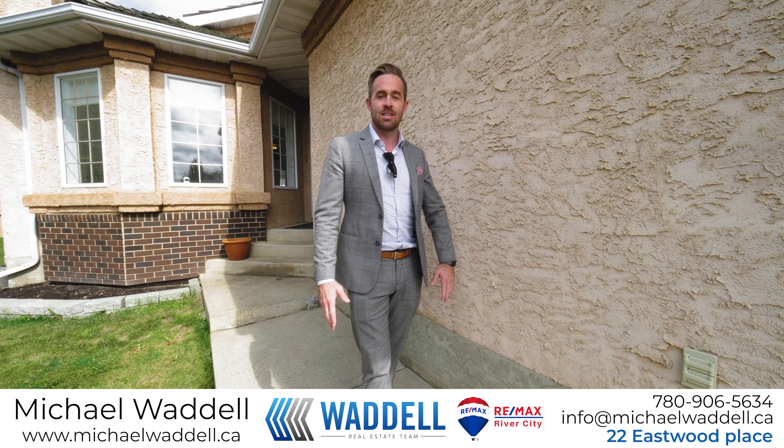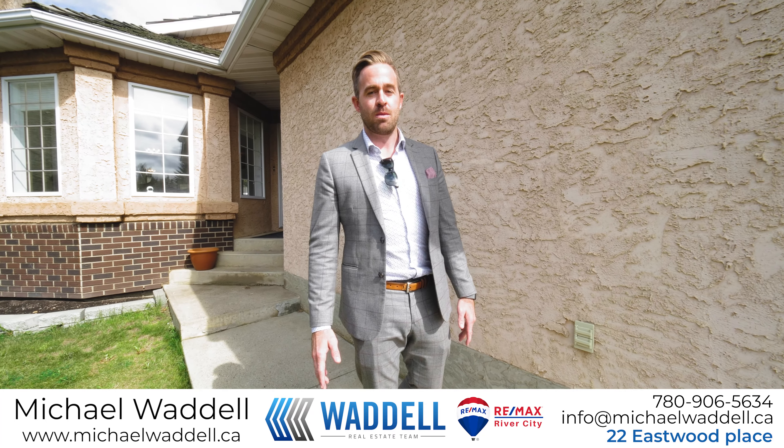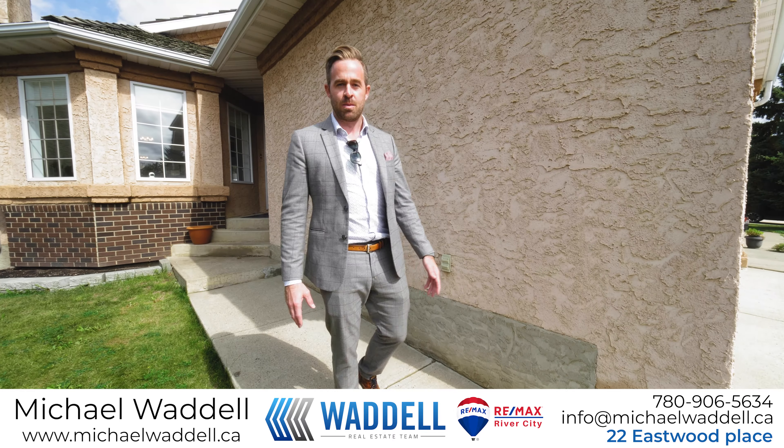Today I'm pleased to bring to market this 1,200 square foot bungalow with a front attached double garage in the desirable neighborhood of Arran Ridge. We're just steps away from numerous parks and schools and just a short drive to almost any amenity imaginable. Let's go have a look.